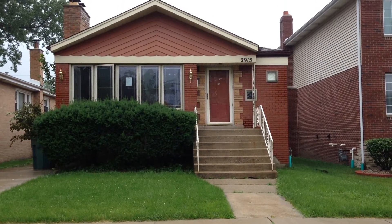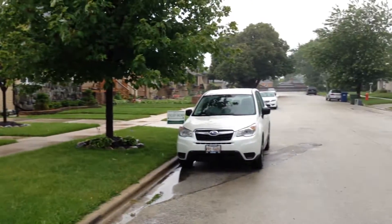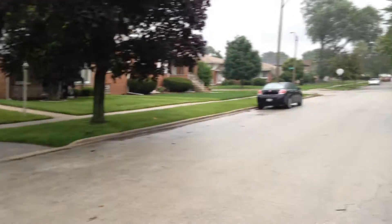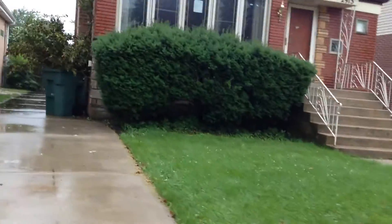I'm standing in front of 2915 West 102nd Street, Evergreen Park, Illinois. It's a bungalow — three bedrooms, two baths, full basement, fenced yard. It's raining out so I'm going to go through pretty quickly on the outside.